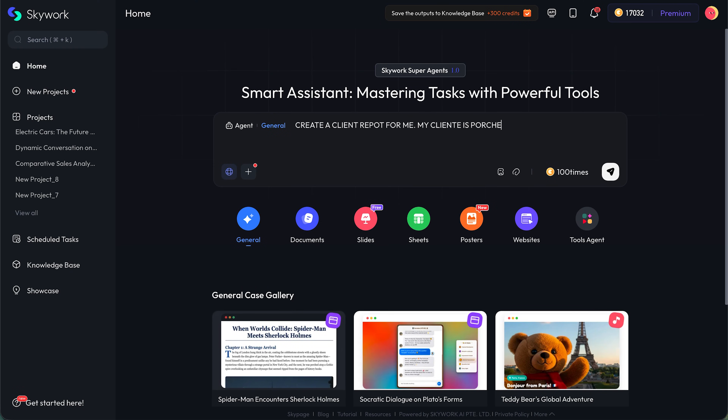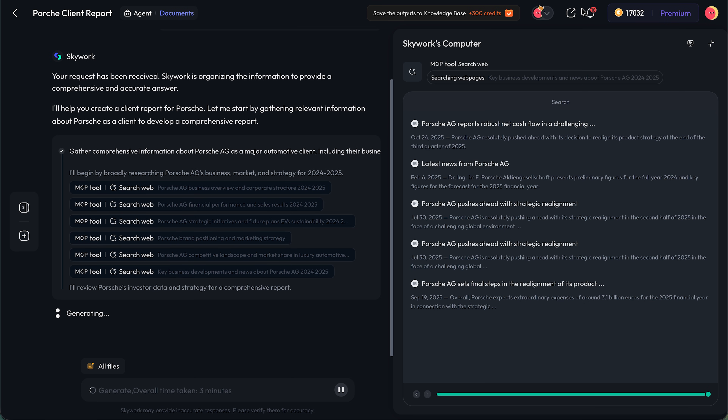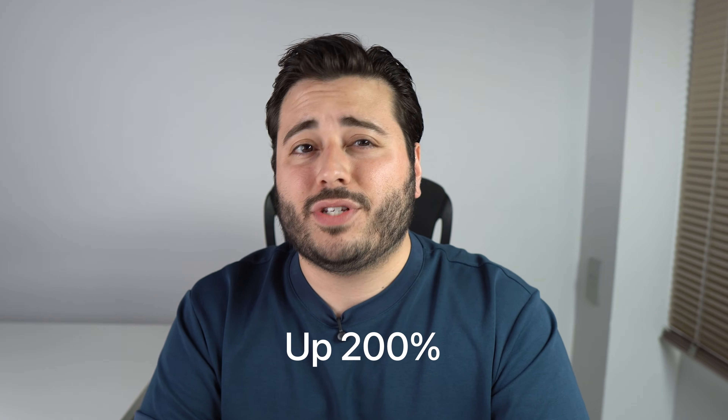Let's talk about real-world use cases. If you are a consultant with a client report due fast, instead of building all the slides manually, organizing data, and writing everything from scratch, you generate the first version with Skywork and then spend 30 to 60 minutes polishing instead of several hours. If you are a content creator or educator, you can create a slide deck for a class, a script for a lecture, and even a podcast version of the same content in one single flow. I even saw a study mentioning efficiency gains of up to 200% for multi-modal content creation — and from testing it, that doesn't sound unrealistic at all.